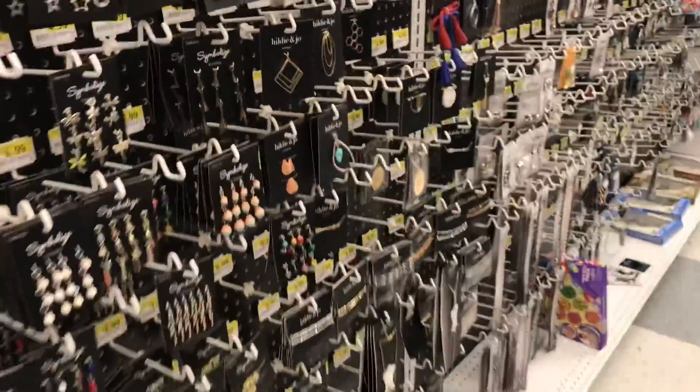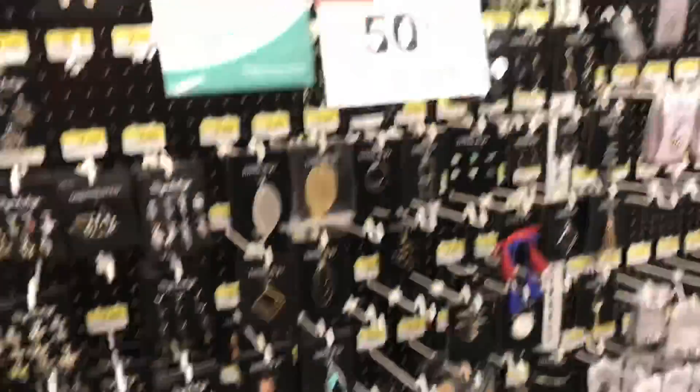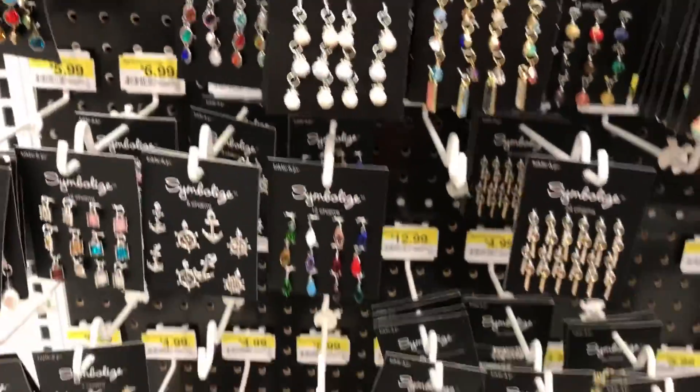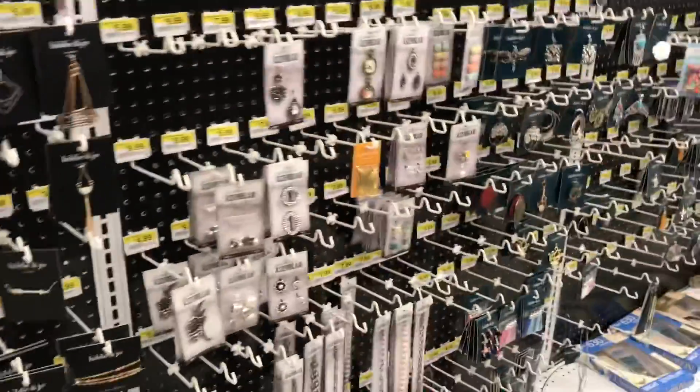Wow, they got a lot of new charms, and these are 50% off. Nice for journals — that's usually what I use charms for. They have a lot of different ones, but that's not what I'm looking for. Stay on track, Jessica.